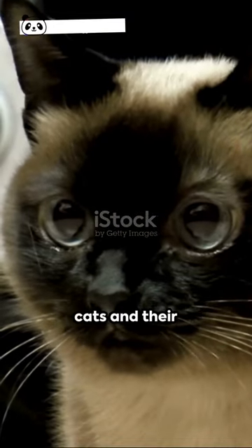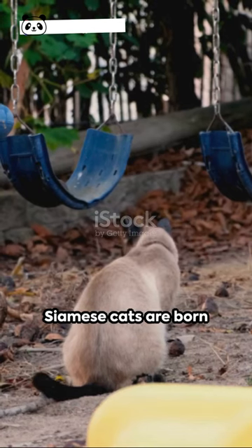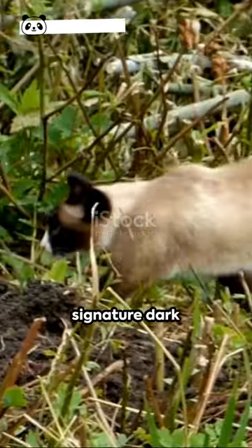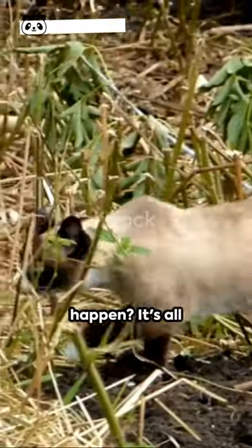Ever pondered the mystique of Siamese cats and their color-changing antics? Here's a captivating fact: Siamese cats are born pure white, but as they grow, they develop their signature dark markings, known as points. But why does this happen?